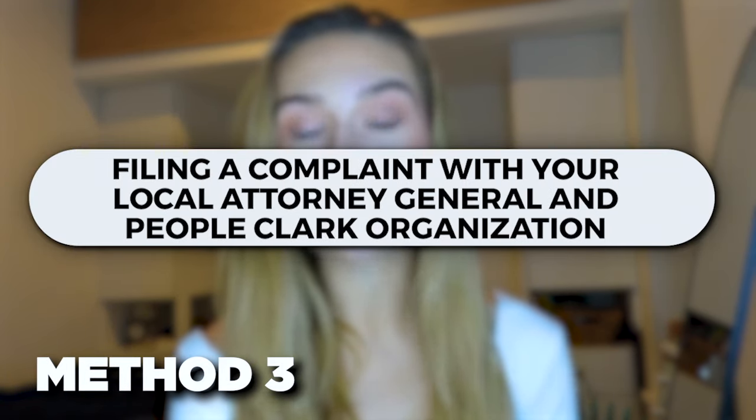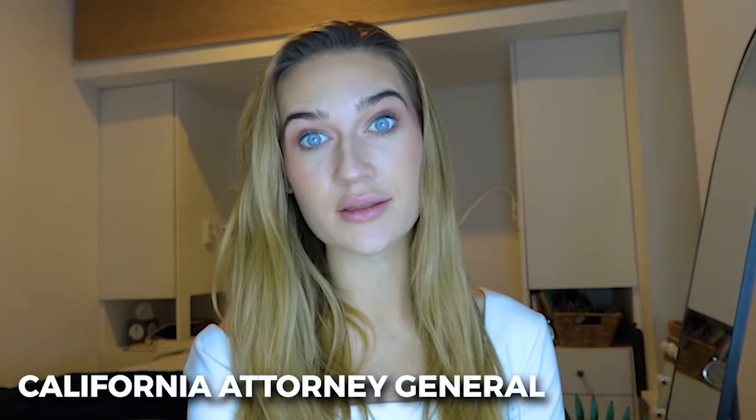The next method is filing a complaint with your local attorney general and the People Clerk organization. We're going to use the California attorney general to help get in contact with Instagram. The attorney general represents the public's interests and can help you file complaints against bigger corporations — their main focus is to prevent fraud and rescue people from scammers. If you are being hacked on Instagram, that is a form of fraud, a scam, and a cyber attack, so the attorney general is supposed to help you in these situations.